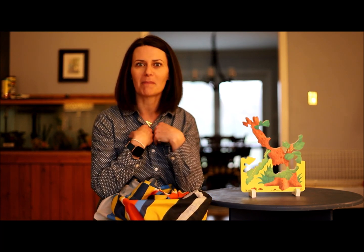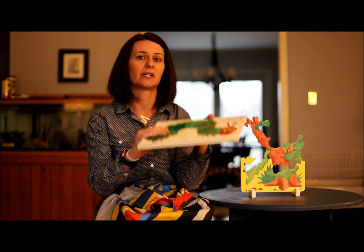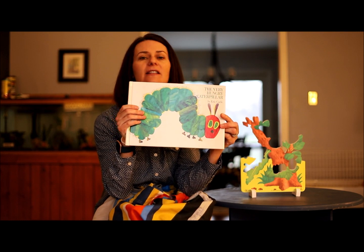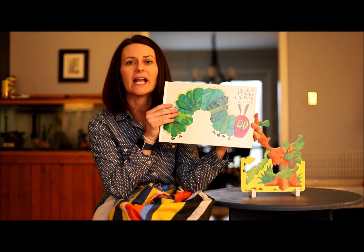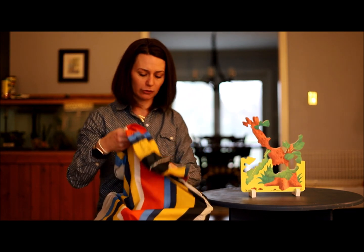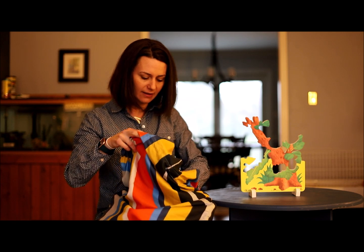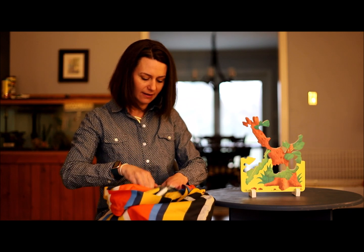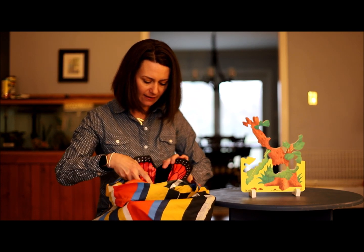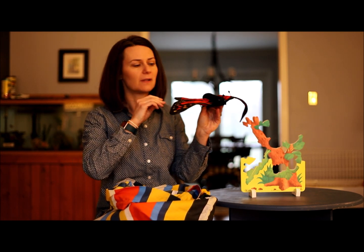I was hoping that I could share a story stretcher book with you from your home, from my home. Take a look. I have a very special story — it's another old favorite. It is The Very Hungry Caterpillar. And inside my story stretcher bag I have a beautiful butterfly.